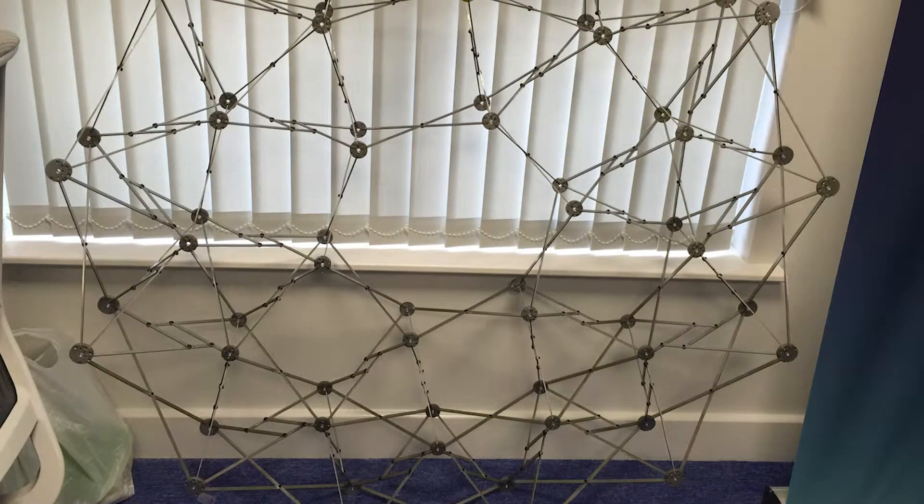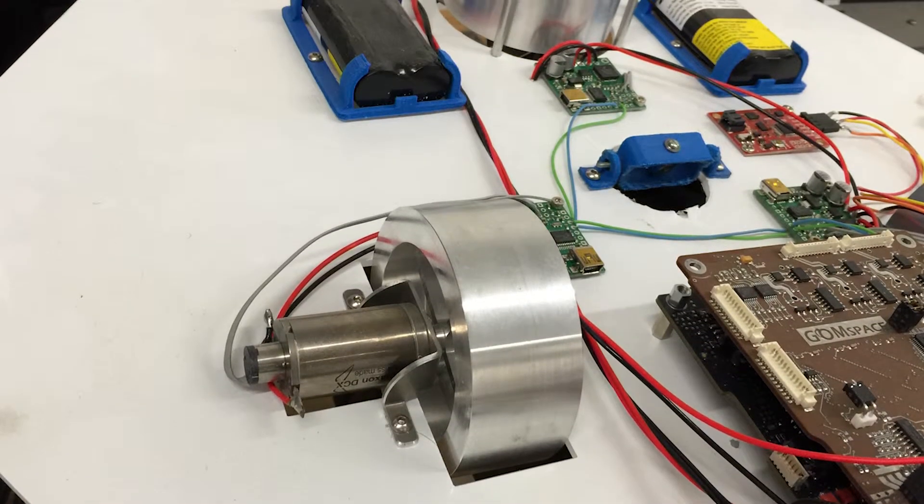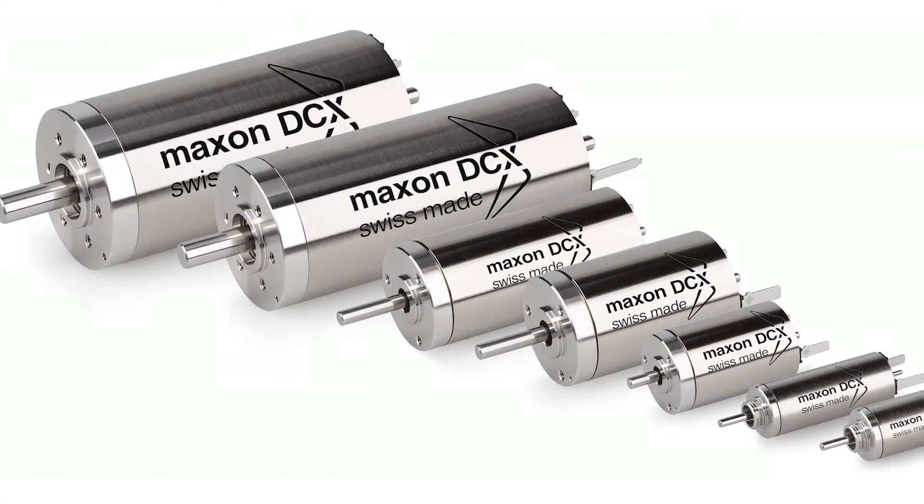What's unique about our products is we're using some new and innovative materials — things like stored energy composites in combination with actuators and motors to design and develop some very large deployable structures for the space industry.